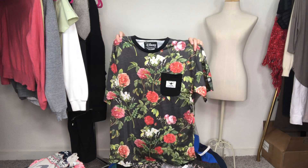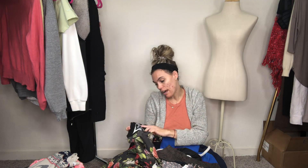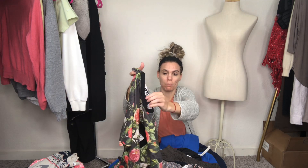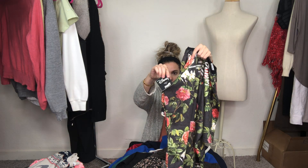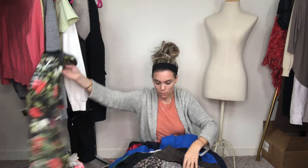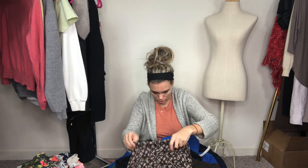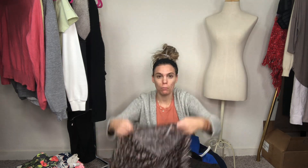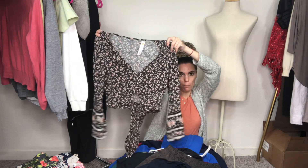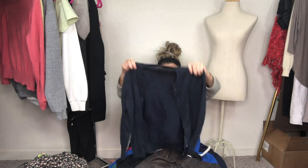This one is brand new with tags — it's a Neff finders keepers Disney's Aladdin collaboration. It's Neff, N-E-F-F, a popular collaboration with Disney, so this one is brand new with tags. I haven't looked up the comps but I know Disney and Neff are going for some money, so that was a really popular collaboration. This next one doesn't have a brand or size — I'll either keep it for myself or wear it once and then throw it up on Poshmark. It's just a cute boho top.